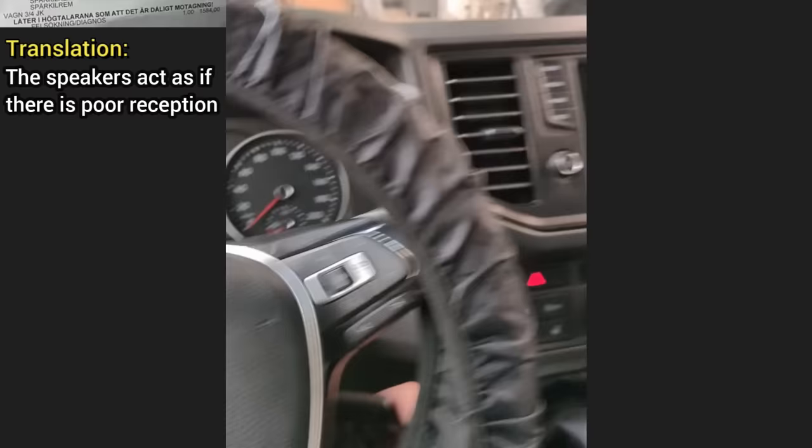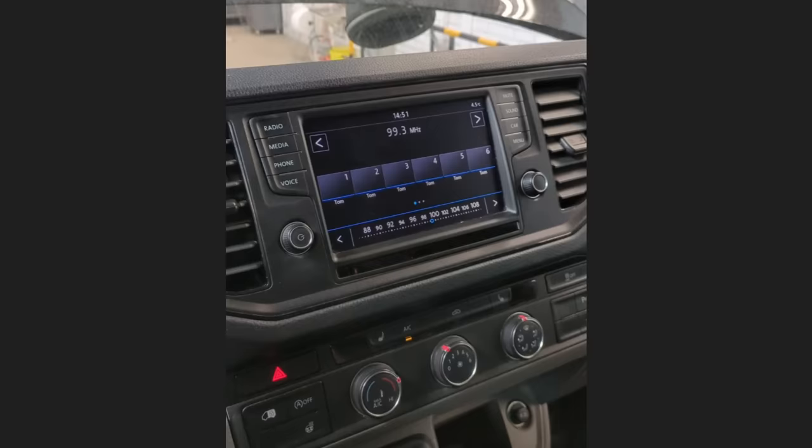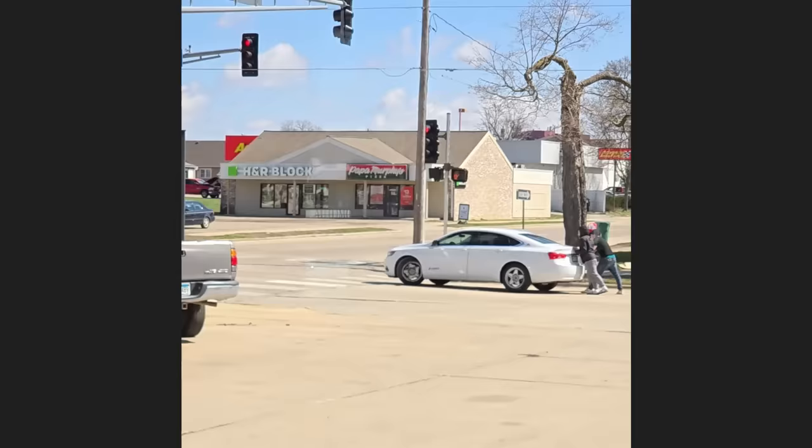Customer states bad sound quality, as if the radio reception was bad. So let's check it out. Oh, that sounds bad. Fixed it.